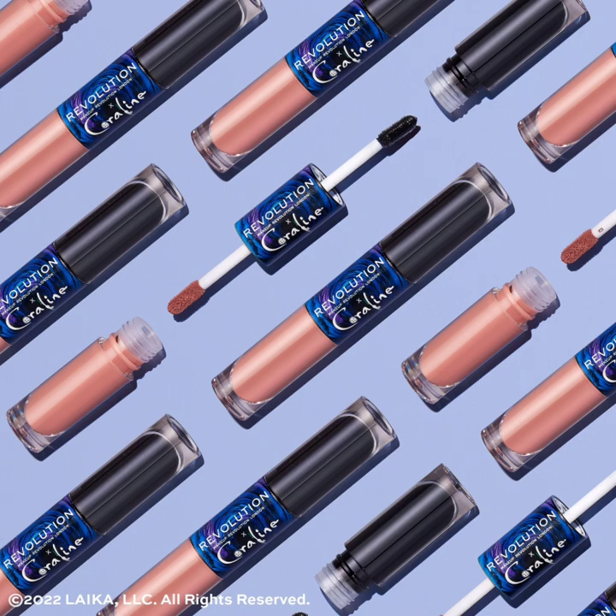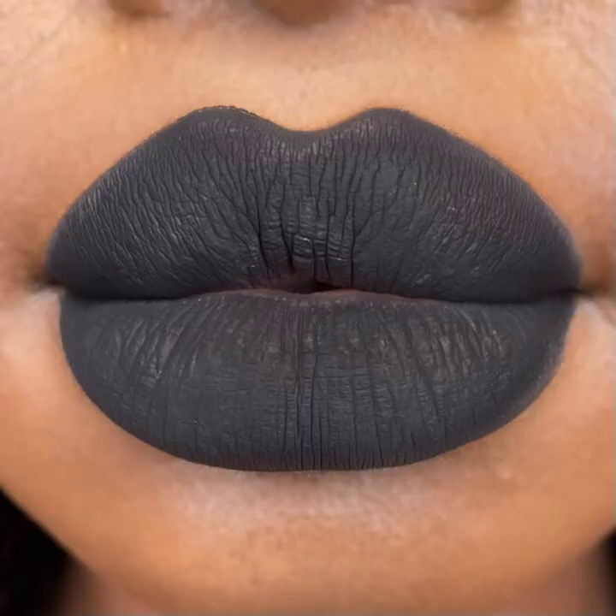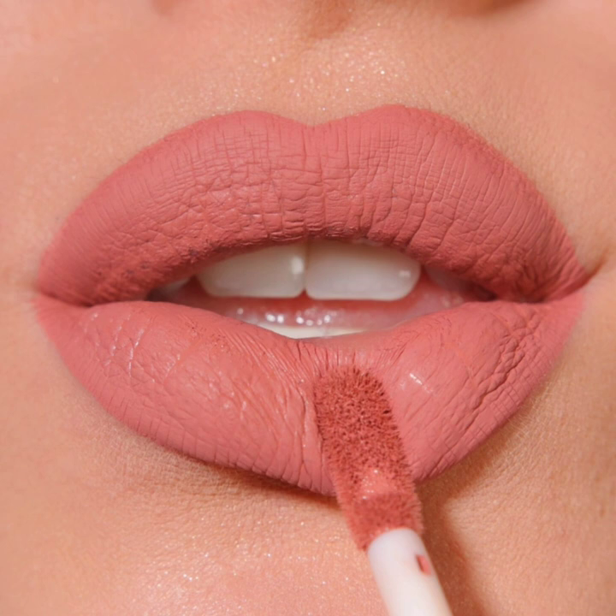The third product is the Coraline Makeup Revolution Other Mother liquid lipstick duo. The duo is all about the dark or the light — you choose. Your real mother: down to earth and practical, a creamy nude matte. Or your Other Mother: doting and devoted, with a dark and sinister ultra black matte.